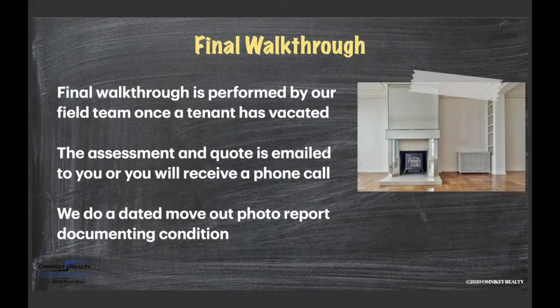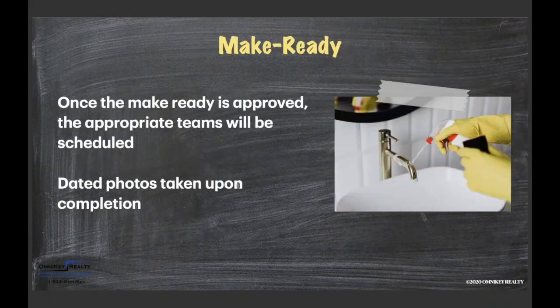We do a dated move-out photo report documenting the condition at move-out before the make-ready is done, and then again showing those items fixed after completion. This allows us to prove the condition at move-out and prove we completed those items should we ever have a dispute with a tenant. Tenants clearly know we document everything, which is why disputes happen far less often with us.